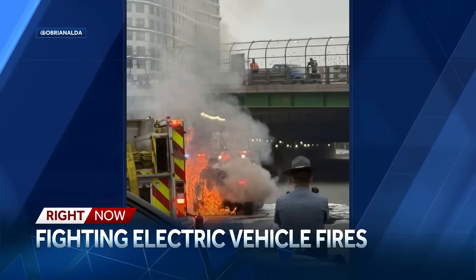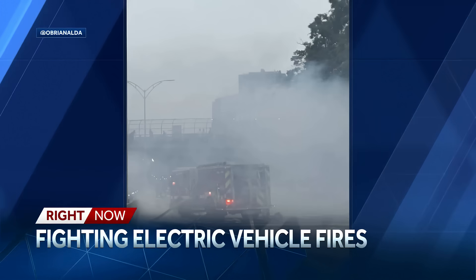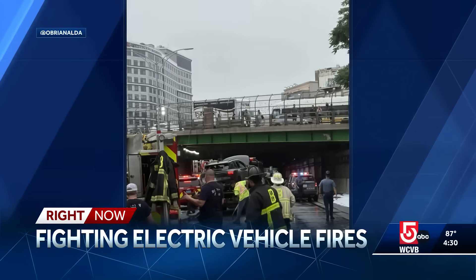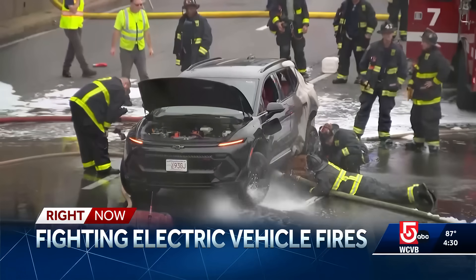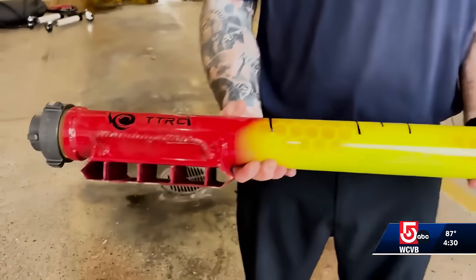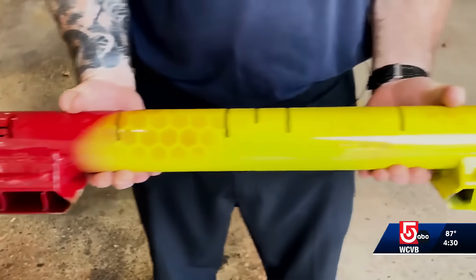We are seeing it happen more and more. Electric vehicles catching fire, like this one in the middle of the pike last week, and these fires can be particularly stubborn and dangerous to get under control. So now a firefighter on the South Shore has invented a new device that may make all the difference when it comes to putting those flames out. News Center 5's David B. Nick is live in Hingham to show us this new invention.